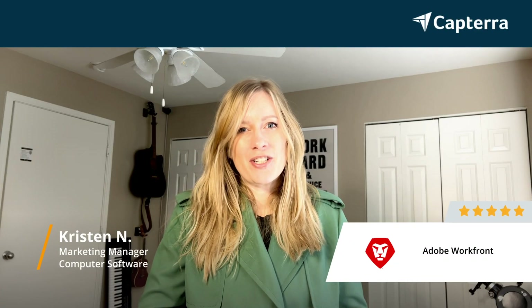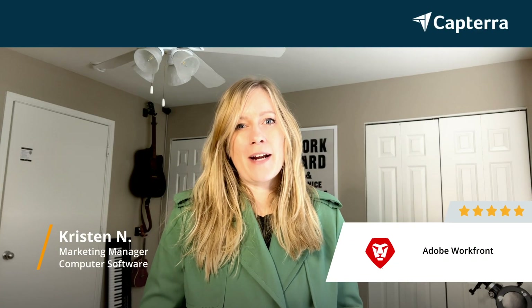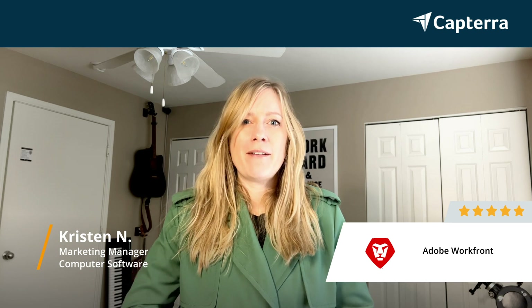Hi, my name is Kristen. I'm a marketing manager, and I gave Adobe Workfront five stars. For more information, please click below.